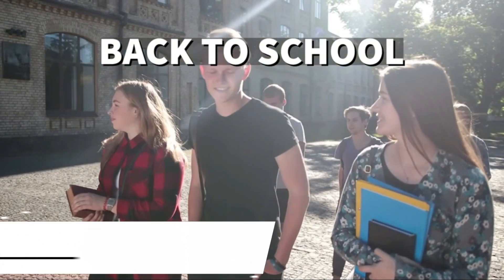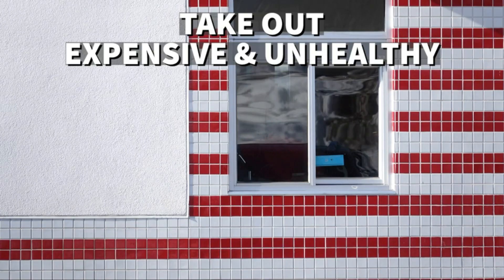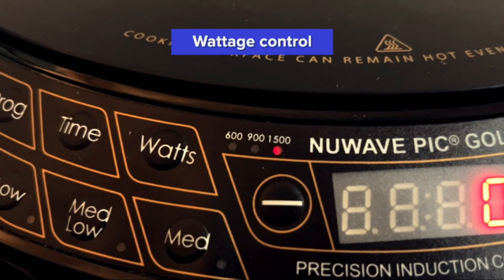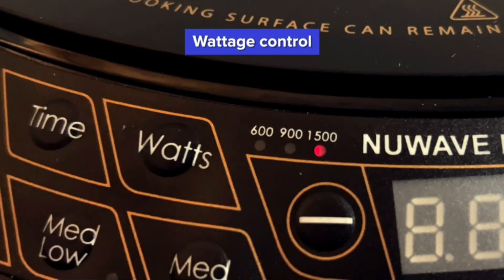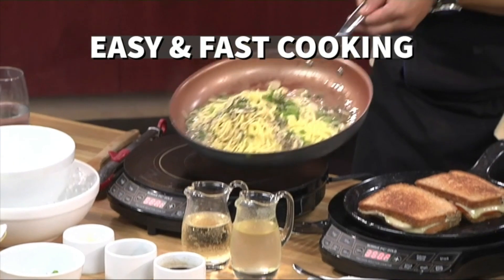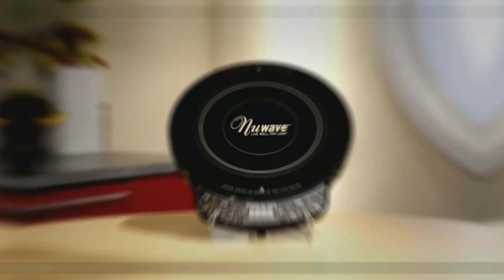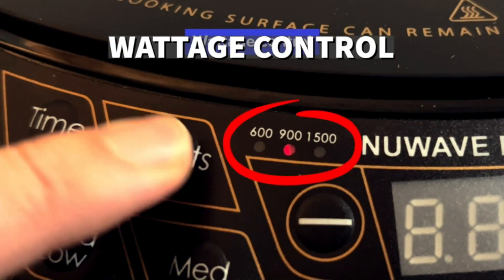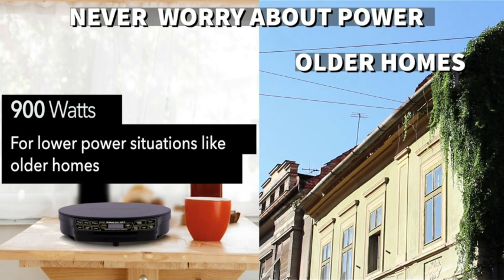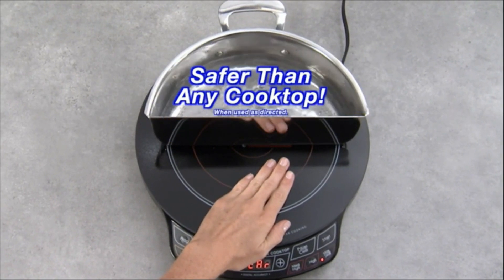Moving on, we present the New Wave Gold Precision Induction Cooktop. This premium cooktop is a culinary powerhouse, providing precise temperature control and lightning-fast heating. The New Wave Gold features 94 different temperature settings, allowing you to cook with unparalleled accuracy. With its built-in programmable stage cooking functionality, this induction cooktop ensures your dishes are cooked to perfection. The New Wave Gold also boasts a large cooking surface, accommodating larger pots and pans with ease. Elevate your culinary game — it's a companion that brings professional cooking to your kitchen.